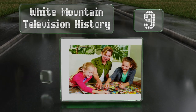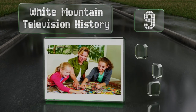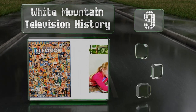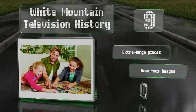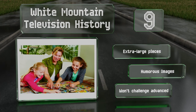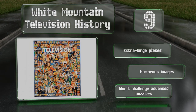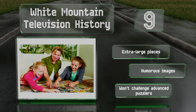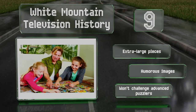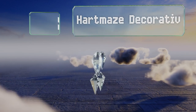At number nine, the White Mountain Television History is a pop culture themed alternative to some of the more serious-minded designs, featuring an array of beloved small screen faces including Johnny Carson, Spock, and Superman. This 1000-piece set offers wide appeal. It comes with extra-large pieces and some humorous images, but it won't challenge advanced puzzlers.